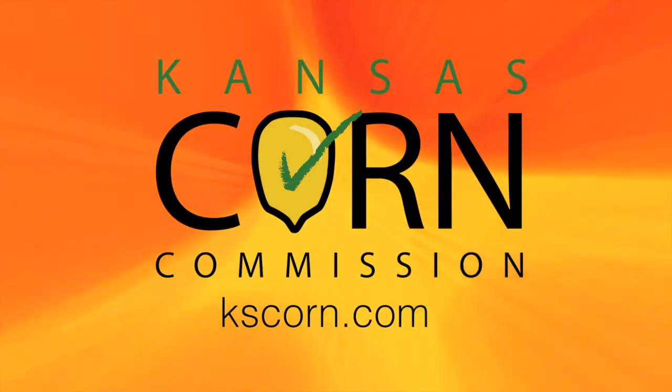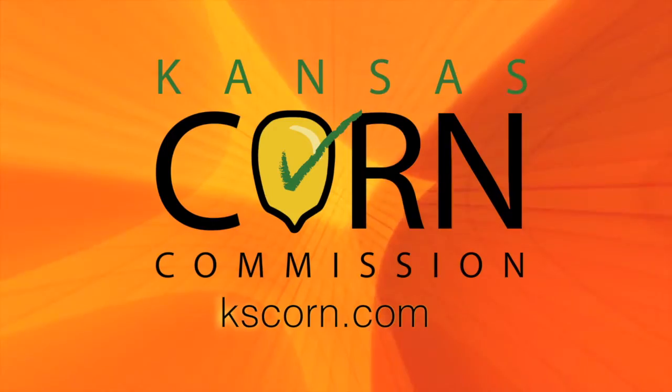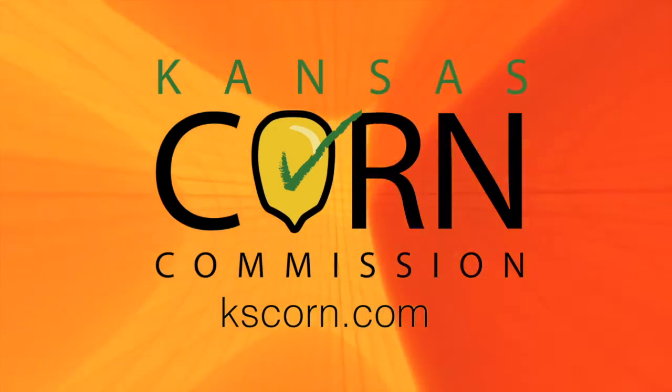Ag AM in Kansas, brought to you in part by Kansas Corn. Learn more at kscorn.com.